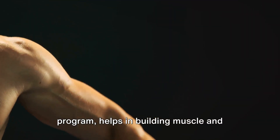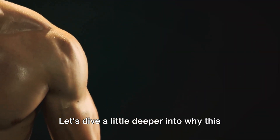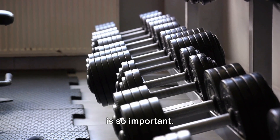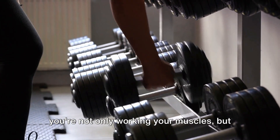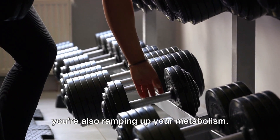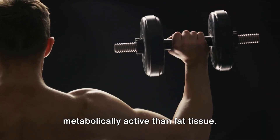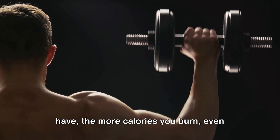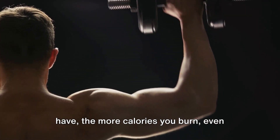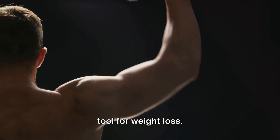Strength training, another crucial component of a weight loss exercise program, helps in building muscle and boosting metabolism. When you engage in strength training, you're not only working your muscles, but you're also ramping up your metabolism. This is because muscle tissue is more metabolically active than fat tissue. In simpler terms, the more muscle you have, the more calories you burn, even when you're at rest. This makes strength training a powerful tool for weight loss.